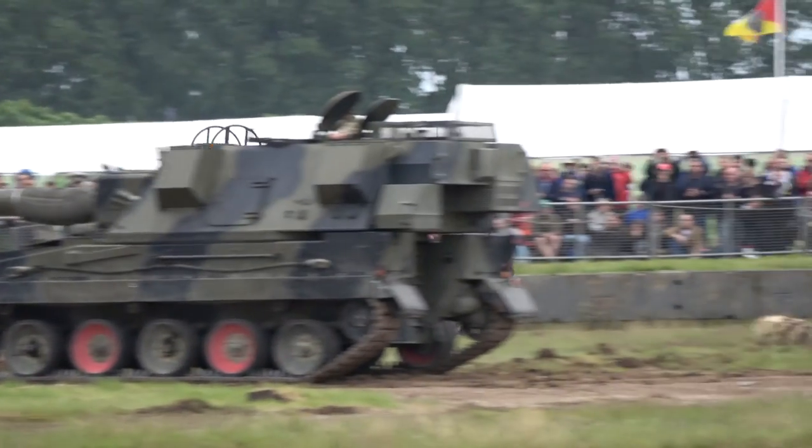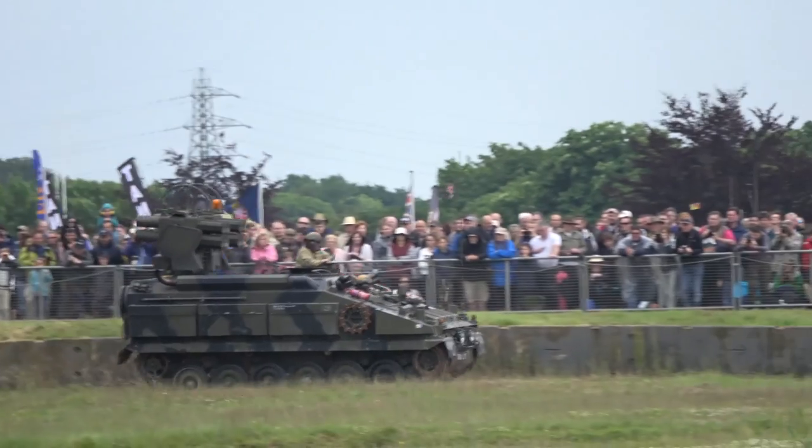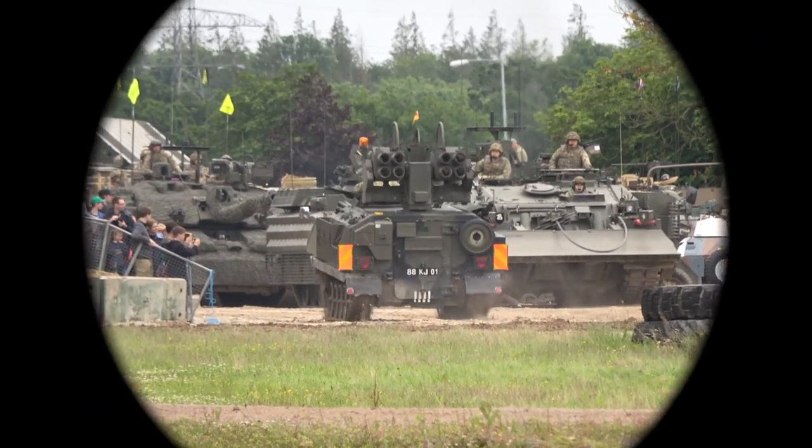Hello, Eagle, this is Eagle. What's your offer? I have developed a propulsion problem and require extraction to the EPCB. My location is Grid Sierra Uniform 798471. Over.